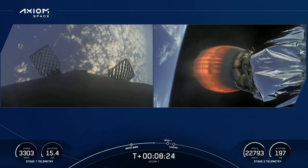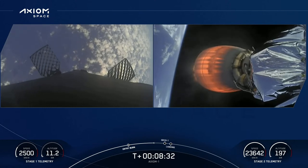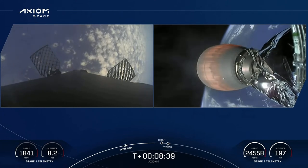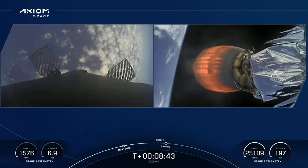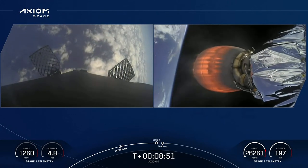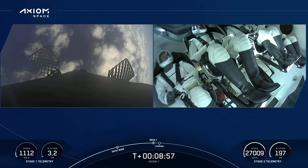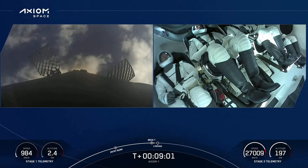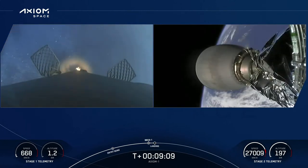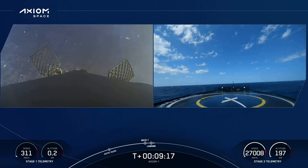The next event is second engine cutoff, or SECO-1, as you see on the timeline at the bottom of your screen — that's where we shut down the MVAC engine. Note that our landing burn and second engine cutoff will occur at about the same time. We got a live view of the crew inside Dragon Endeavour on the right-hand side of your screen. Stage one landing burn. Landing burn has begun for the first stage. Dragon SpaceX nominal orbit insertion. Great news — Dragon Endeavour nominal orbit insertion.